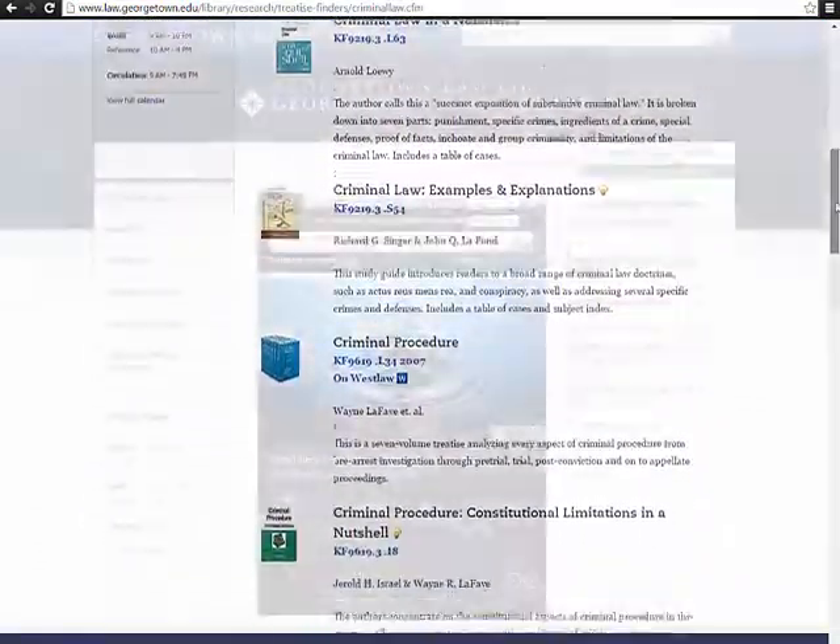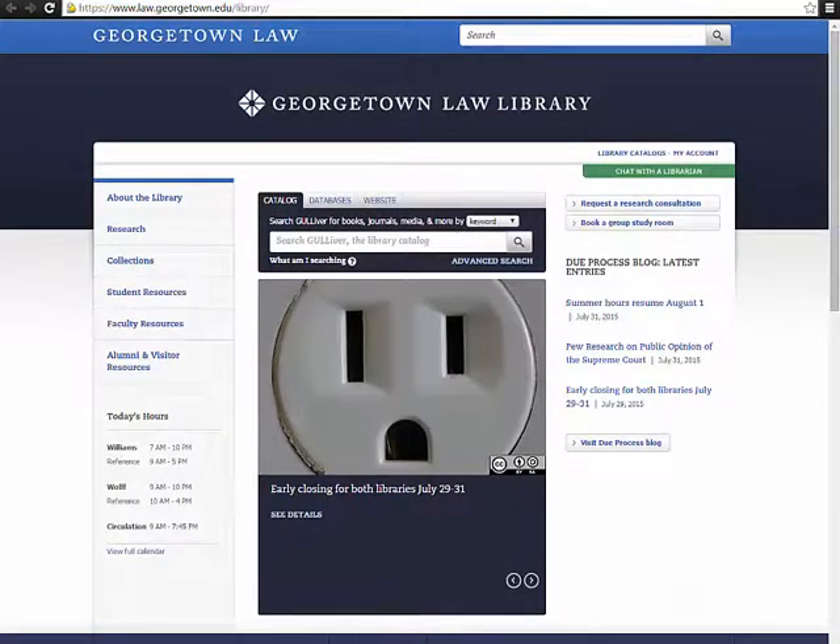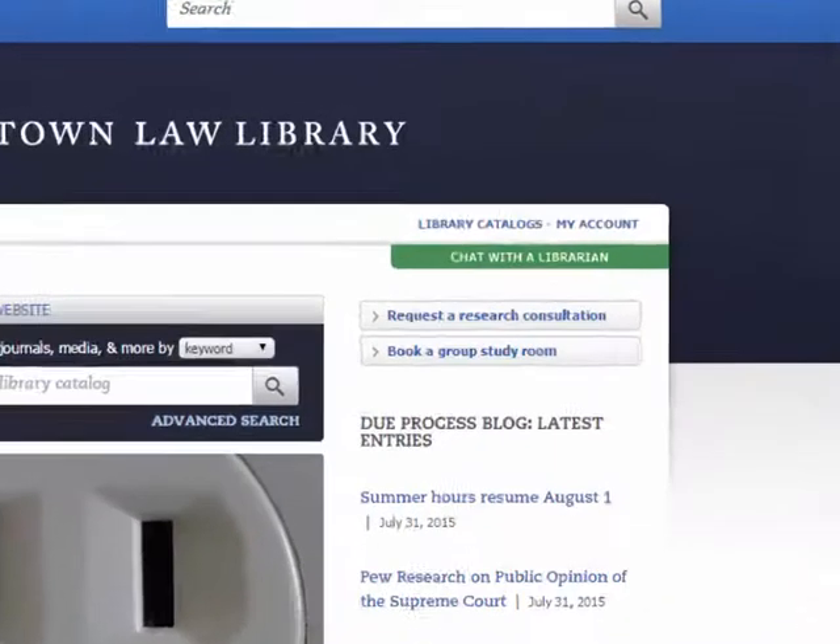For quicker questions related to your note research, you can always call the reference desk, visit the desk in person in the library in Williams or Wolfe, or live chat with one of our librarians from our website.